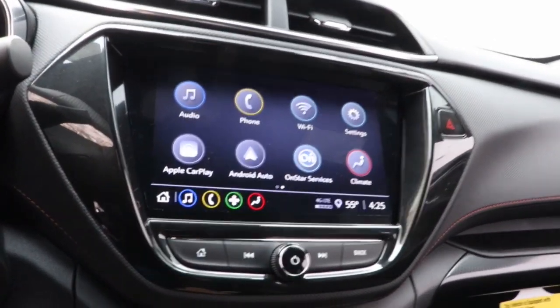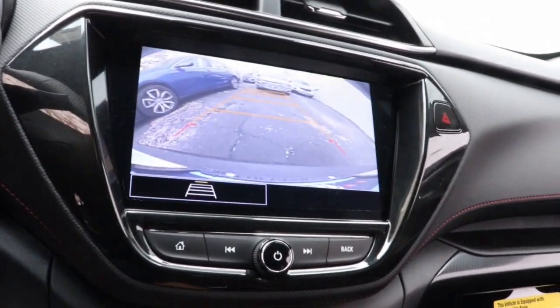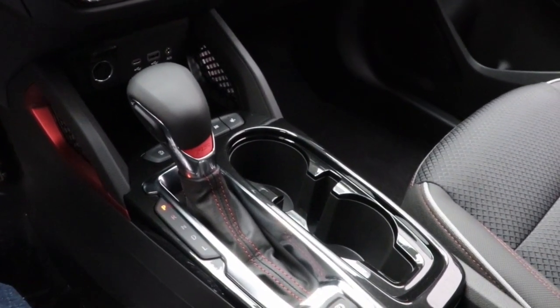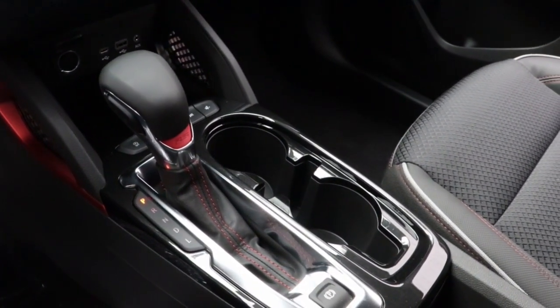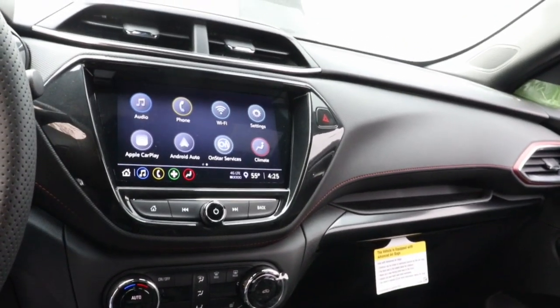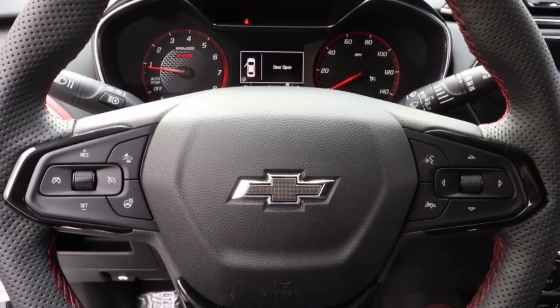The following are some of this vehicle's highlighted options: wireless Apple CarPlay and/or Android Auto, keyless entry, heated driver's seat, fog lamps, satellite radio, heated mirrors, aluminum wheels, power driver's seat, alarm, and heated front seat.